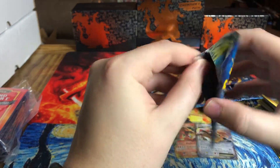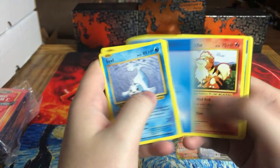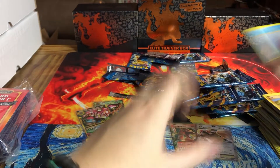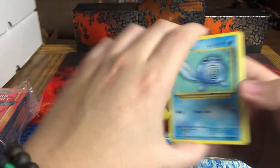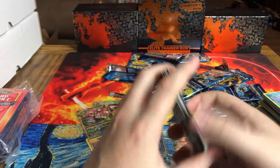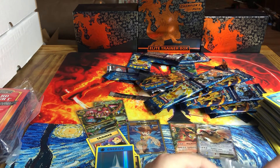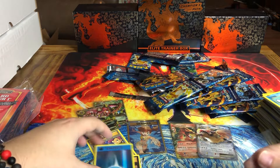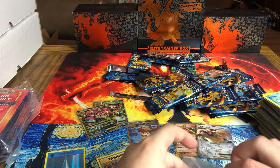Two more packs. Can we do it in dramatic fashion? Maybe the last pack — nice, I always like foil energies, especially from the OG. Last pack — do we have a foil in here? We do not have a foil in here, but still could be something good. Brock's, Mewtwo. And unfortunately, not today. So all in all, pretty okay. We did get the Charizard, but just the EX. We do have a Secret Rare and a couple other little fancy guys.